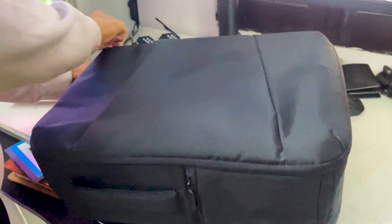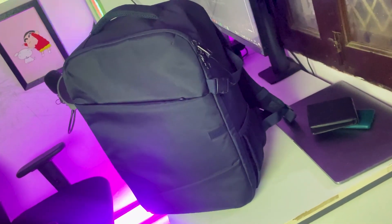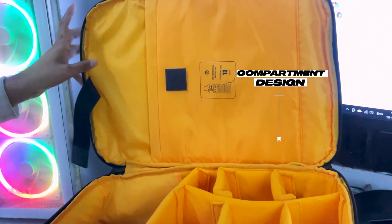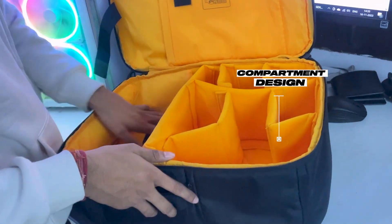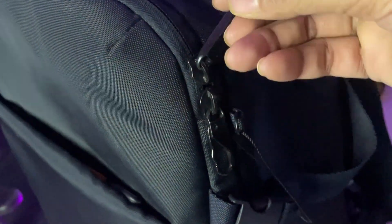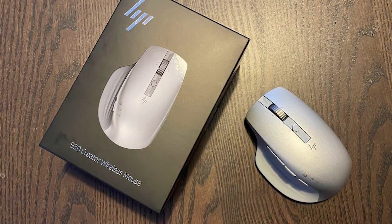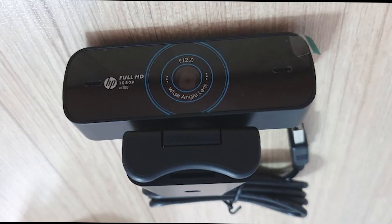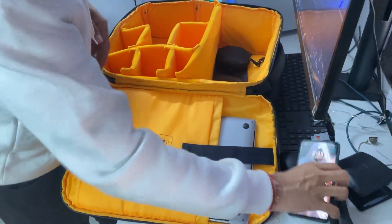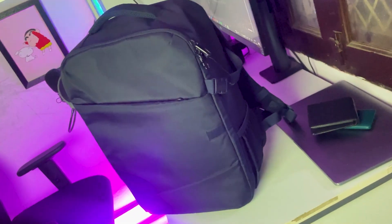I start my day by carefully organizing my gear into my HP Creator Laptop Backpack. This is not just any backpack — it's my creative arsenal, with compartments designed for my HP ZBook laptop, HP 970 wireless keyboard, HP 930 wireless mouse, and HP 300 webcam. Its durable construction and ergonomic design ensure I am fully equipped for any creative challenge.